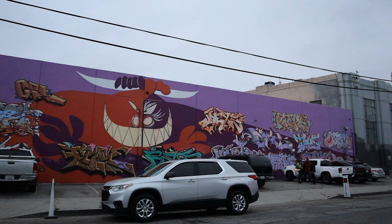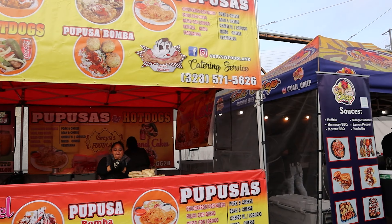Hey everybody, this is All Streets Gourmand out here at Avenue 26 Night Market — this is the one on Imperial. We're gonna go check out a couple of things tonight. We're in the mood for some tacos, some pupusas, some esquites, so we're gonna try all of that tonight while we're here.